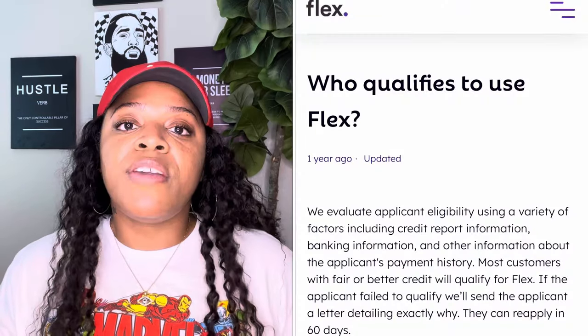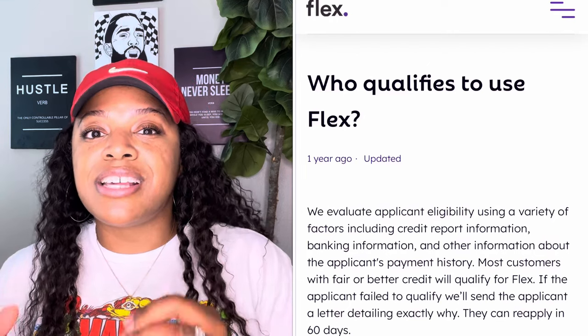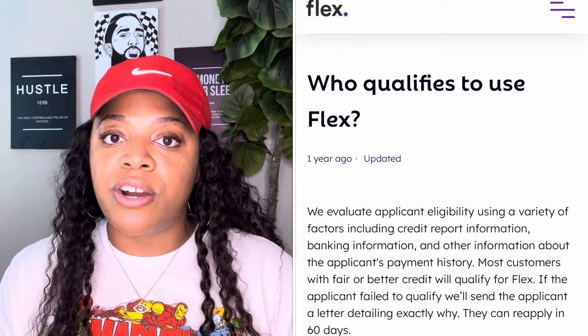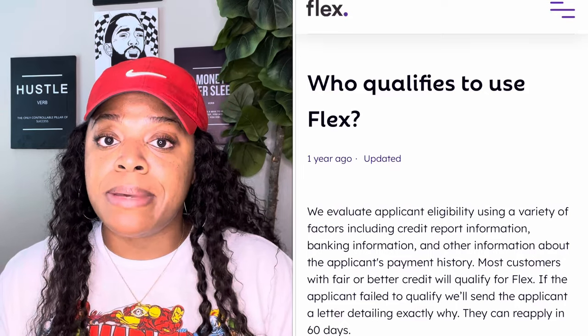I've searched high and low and read the terms and conditions to find out what the ideal credit score range is. What I've learned from people who've personally used Flex is it's not necessarily a specific credit score number — it's your overall profile. Ensuring your credit utilization is 30% or lower is ideal, and you shouldn't have any collections, recent late payments, or a public record on your credit profile.